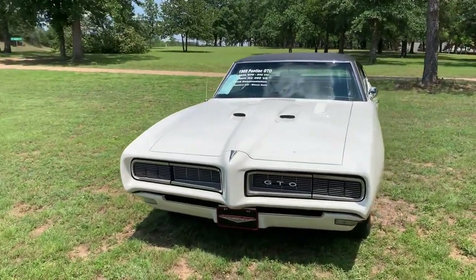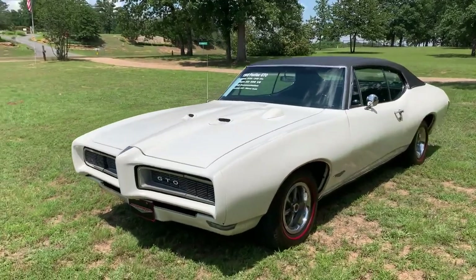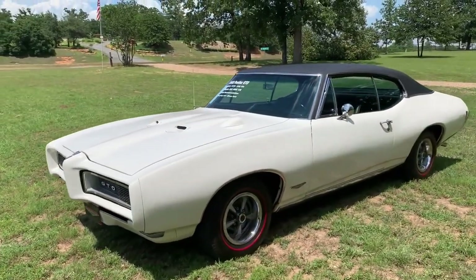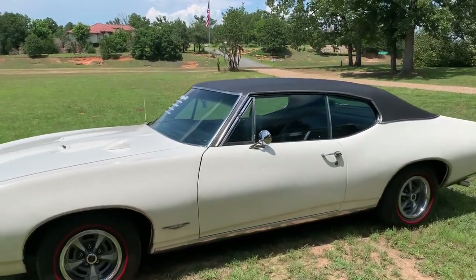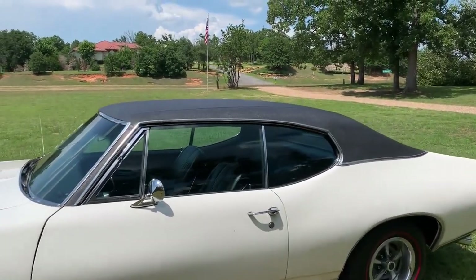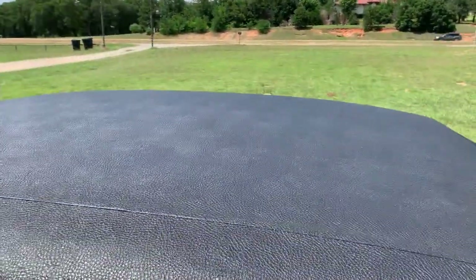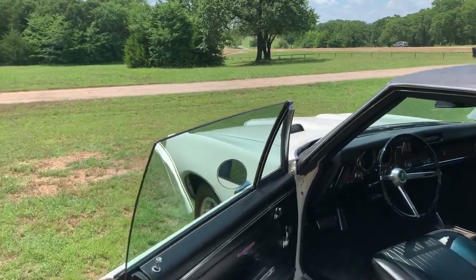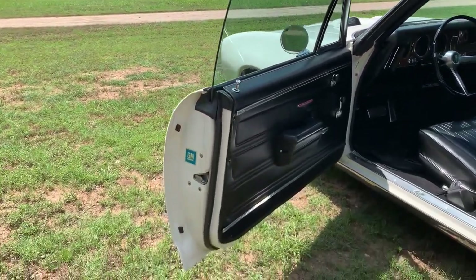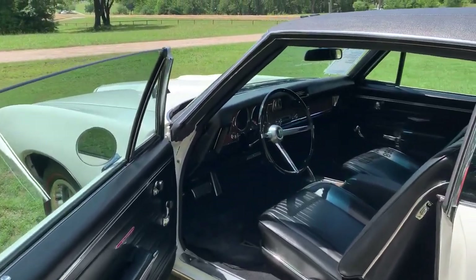It's got the original color of paint — it has been repainted. This is the Cameo Ivory white, color code C. It has code 23 black interior, and it also has the black vinyl top. The paint is nice and the interior is very nice as well.